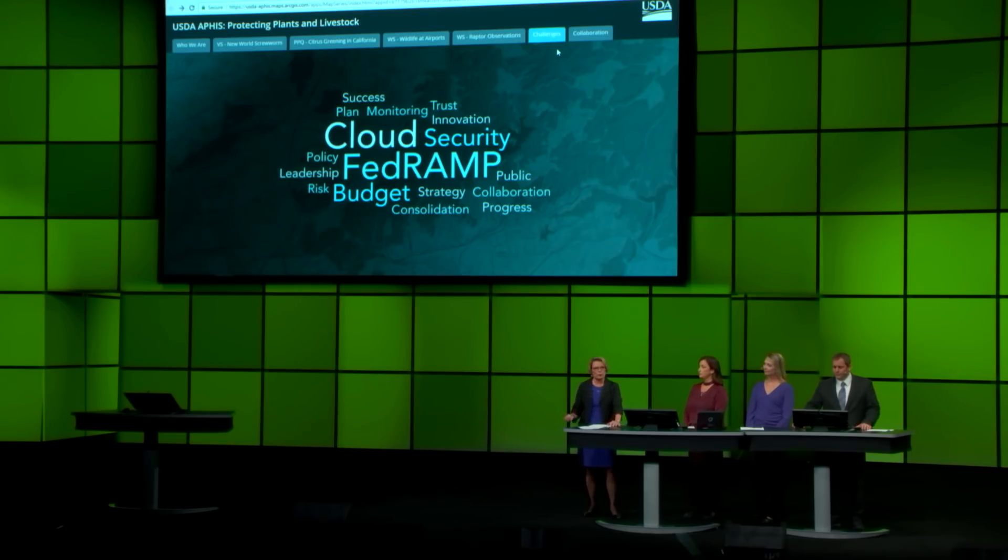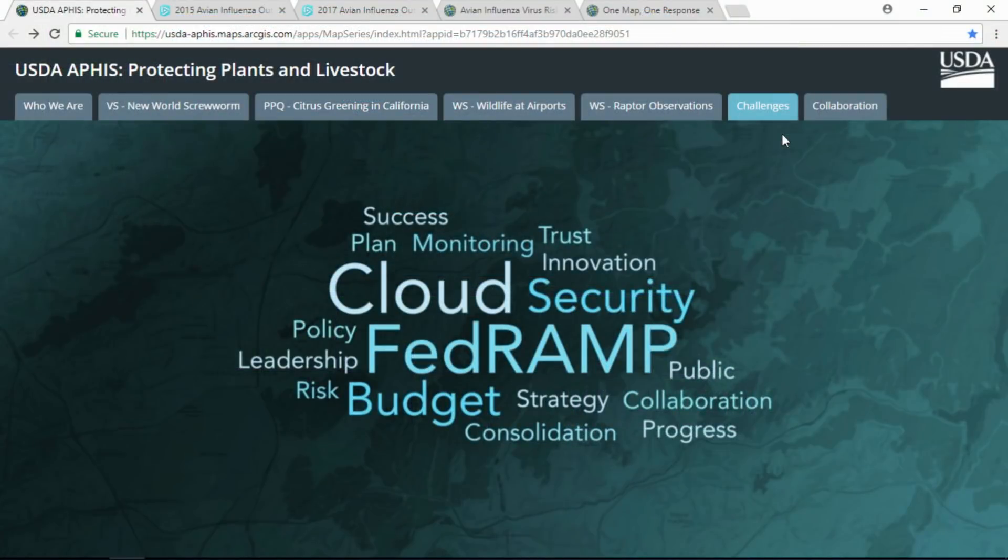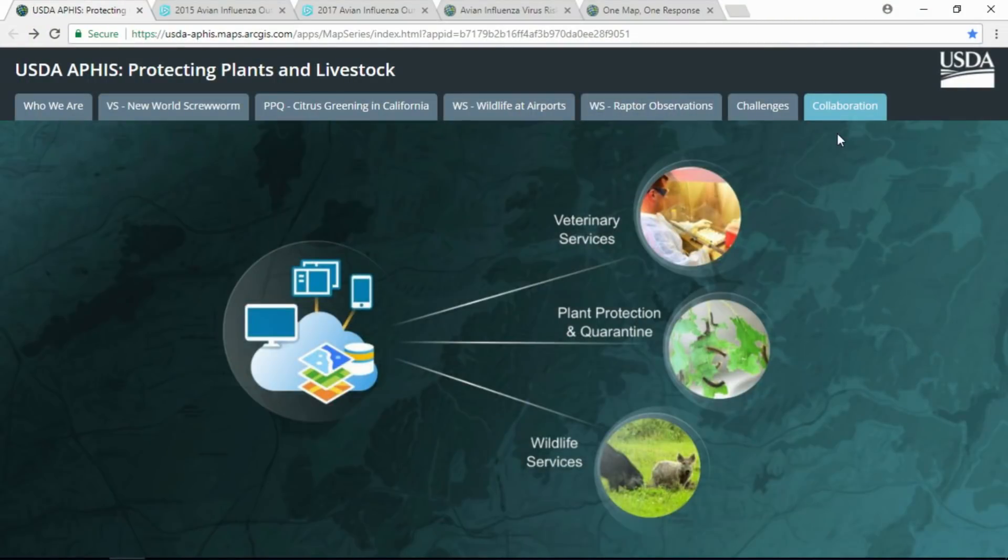We face unprecedented pressure across the federal government to break down barriers, share data more openly, and move to the cloud. But with the support from our agency senior leaders, we have been successful in meeting that challenge. We now have a web GIS portal. We are champions of collaboration, and APHIS is vital to the trillion-dollar agricultural engine that creates one in every ten jobs in America.